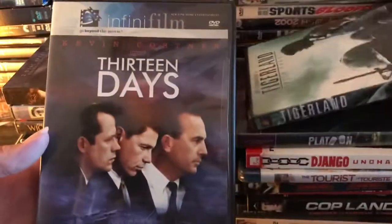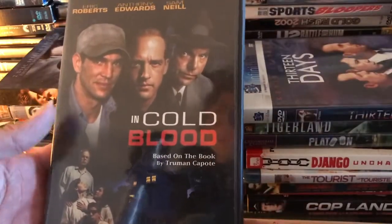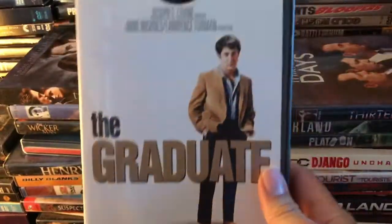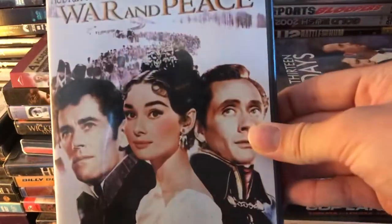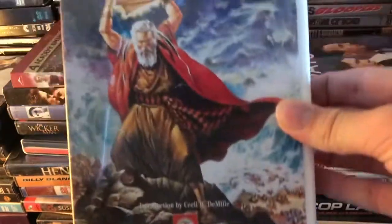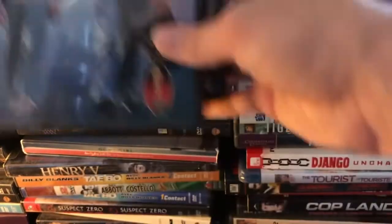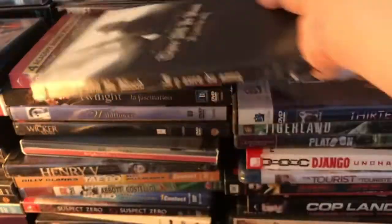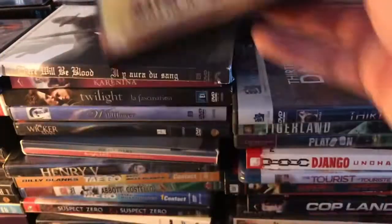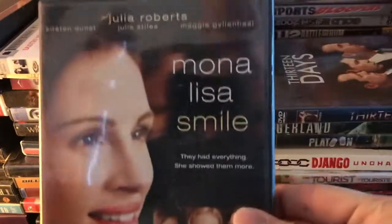We've got Tigerland, Thirteen Days, In Cold Blood, The Graduate, another Criterion film, Anna Karenina, War and Peace, The Ten Commandments, How Hitler Lost the War, Rain Man, a nice collector set of Dirty Harry, Pale Rider, Clint Eastwood's True Crime, Wag the Dog, and Mona Lisa Smile.